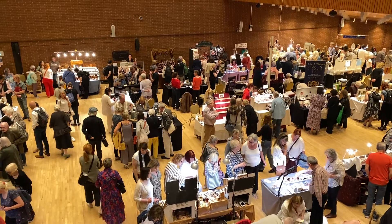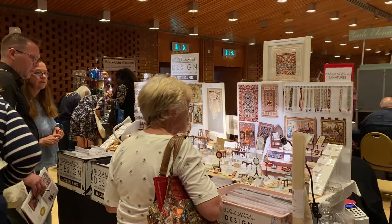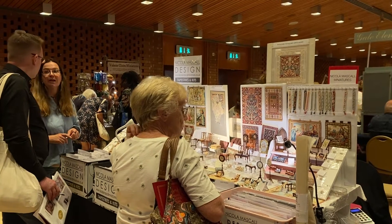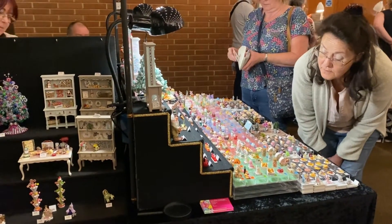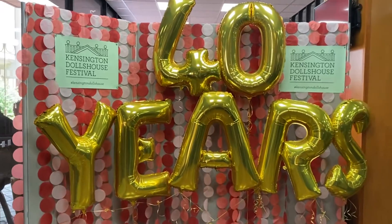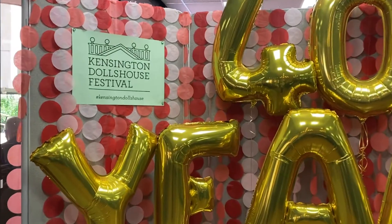Every summer since 1985, craftspeople from around the world have travelled to show off their tiny handmade masterpieces, and dollhouse aficionados have flocked to see them. On the 40th anniversary of the show, it seems to be as popular as ever.